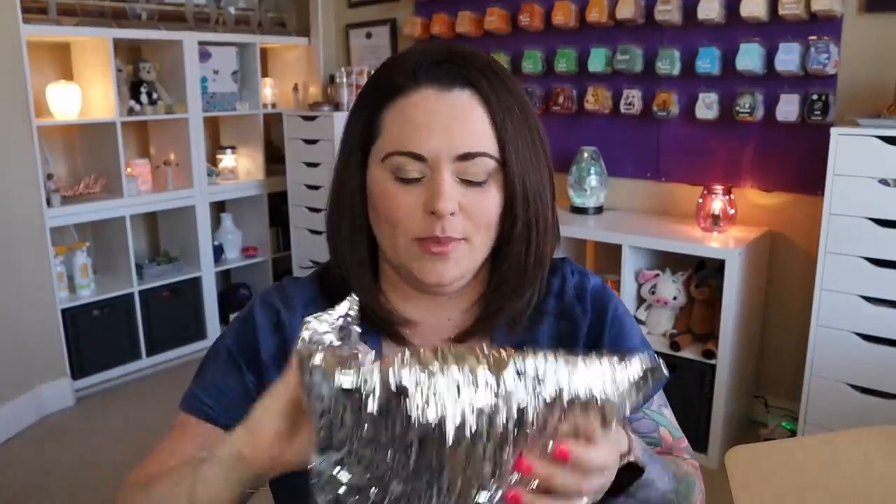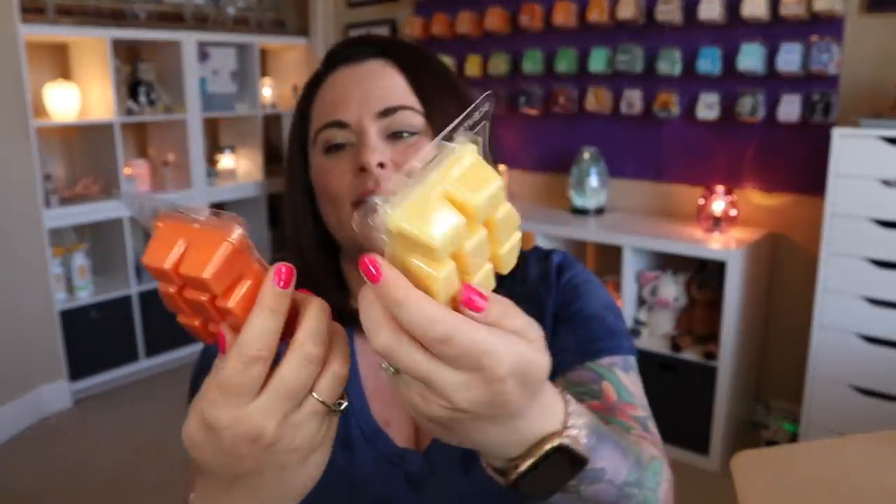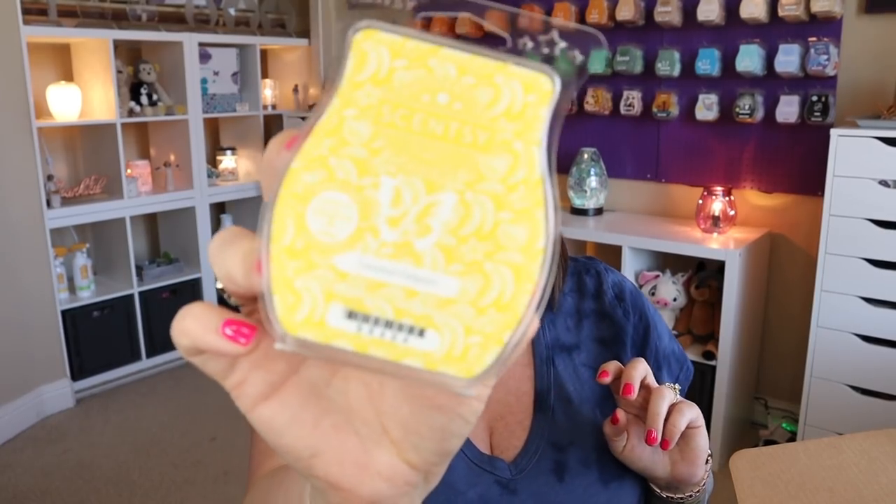Now let's get into the mylar bag — I'm thankful they packed this with ice because we've been getting up into the 90s already! We've got two bars and a little sneak sniff of next month's Scent of the Month. We've got two bars from the summer collection. I was thinking I'd do my first sniffs when the summer collection arrived — didn't realize I'd get to do it even before then!